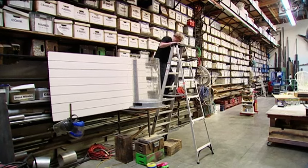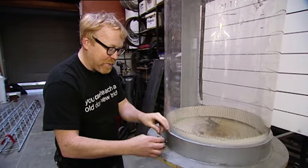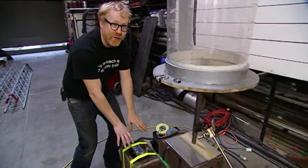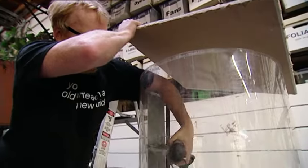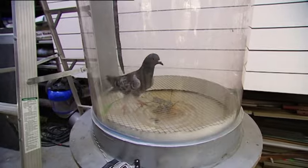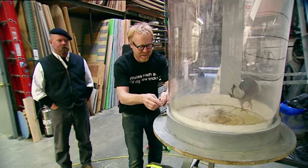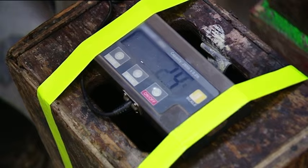Adam explains the setup: he has a bird flying chamber with a closed top, a screen bottom which he can vibrate by plugging into a battery, and the whole thing sits on top of a very sensitive scale. He'll zero the scale, put the birds in, note their weight, then turn on the vibrating platform so they'll fly around. If the myth is true, when the pigeon gets some air, the combined weight of the chamber and bird will come down.